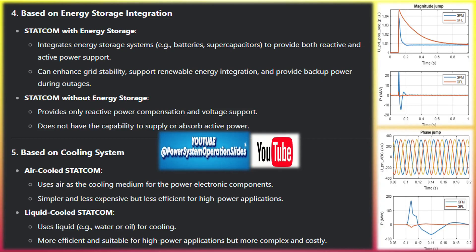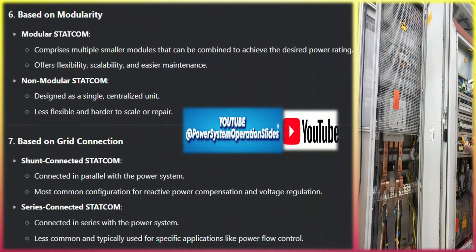GFM STATCOMs are a key technology for modern power grids, especially as grids transition to higher levels of renewable energy. They provide critical voltage and frequency control, mimic traditional synchronous generator behavior, and improve grid stability in low-inertia environments. Their ability to support black-start operations, provide virtual inertia, and enhance power quality makes them an invaluable tool for power system operators in maintaining reliable and resilient interconnection networks.